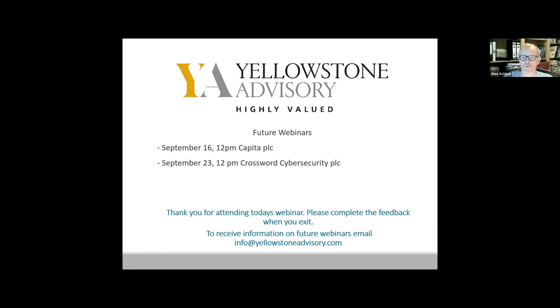That brings us to the end of today's webinar with Kenmare Resources. As you leave, you will be asked to complete a short survey — your feedback would be very much appreciated. Coming up in September: on the 16th we have Capita plc and on the 23rd we have Crossword Cyber Security. For further details, please visit the Yellowstone Advisory website at www.yellowstoneadvisory.com.